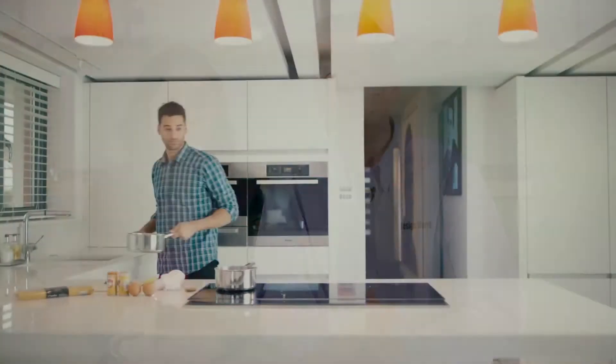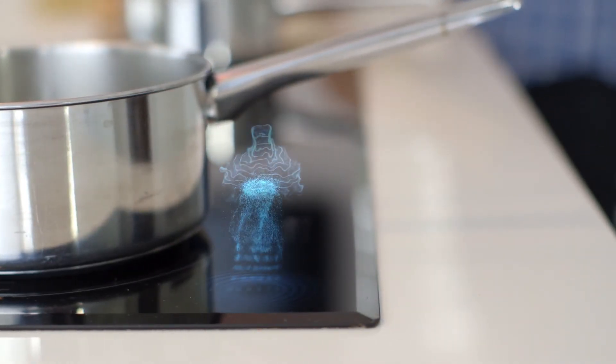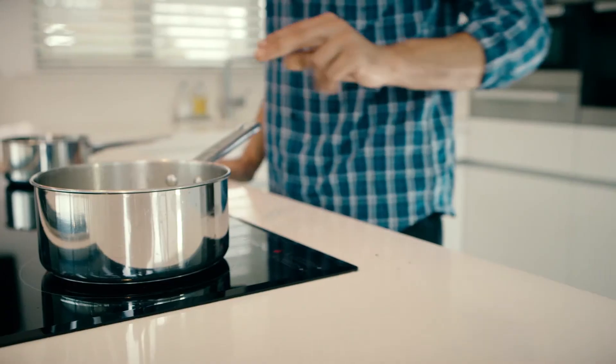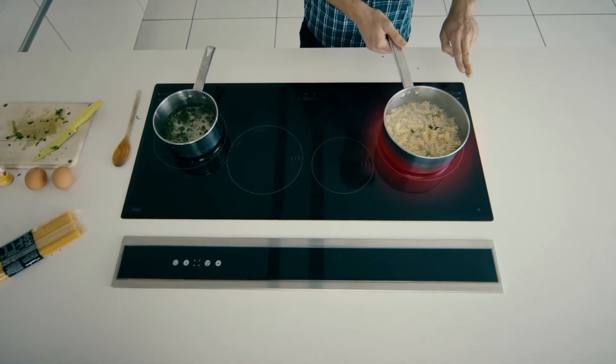In fact, UltraHaptics technology uses an array of ultrasonic transducers and signal processing algorithms to create focal points of ultrasonic energy on user palms or fingers. Carrier frequency is about 40 kHz, because transducers to output this high frequency are readily available.